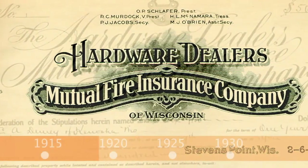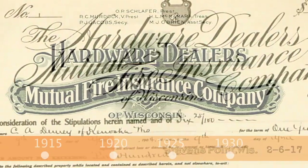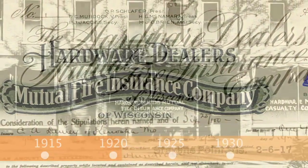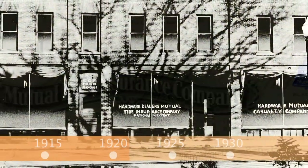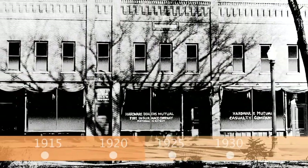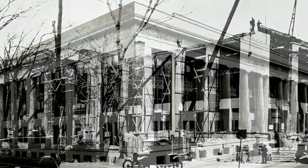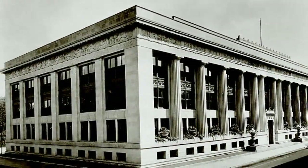Throughout the 1920s, Stevens Point's two insurance companies — Hardware Dealers Mutual Fire Insurance Company and Wisconsin Hardware Limited Mutual Liability Insurance Company — saw success and quickly outgrew their offices. In 1922, what was considered one of the finest office buildings in the Midwest was built in Stevens Point.